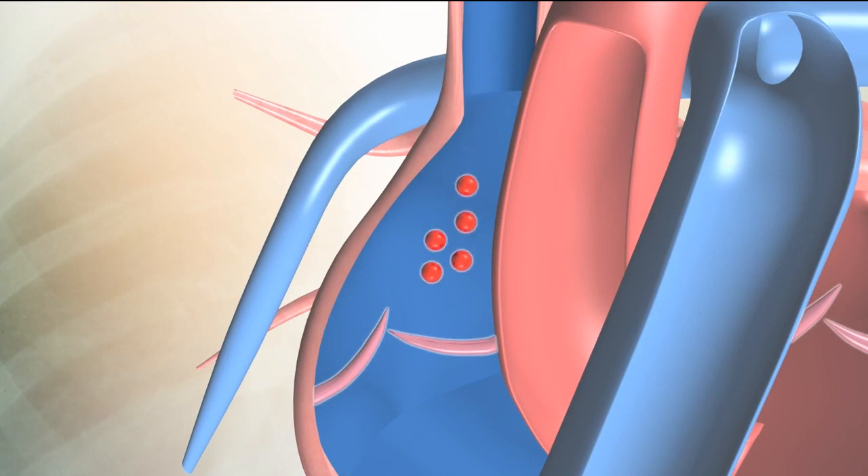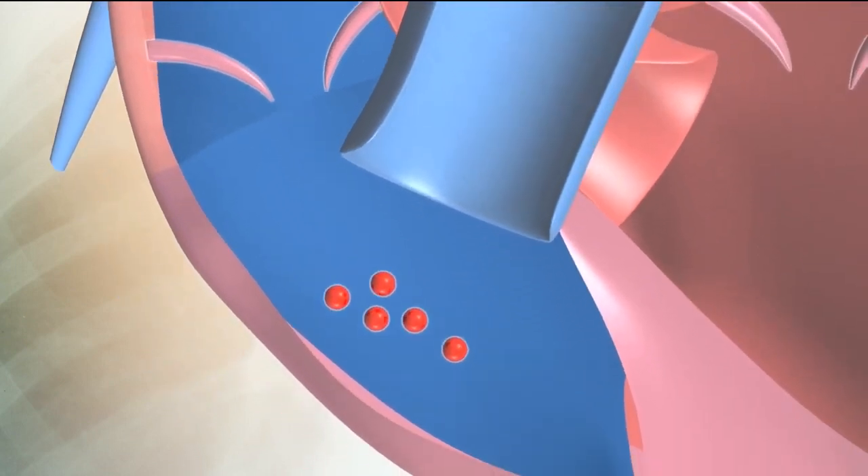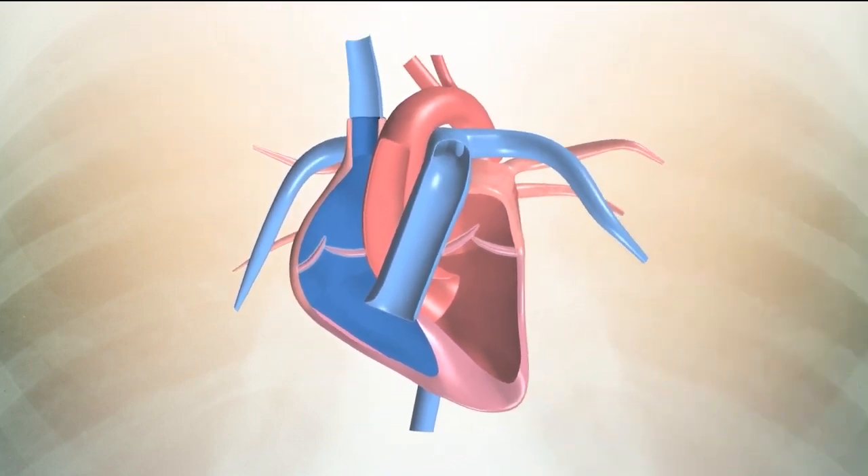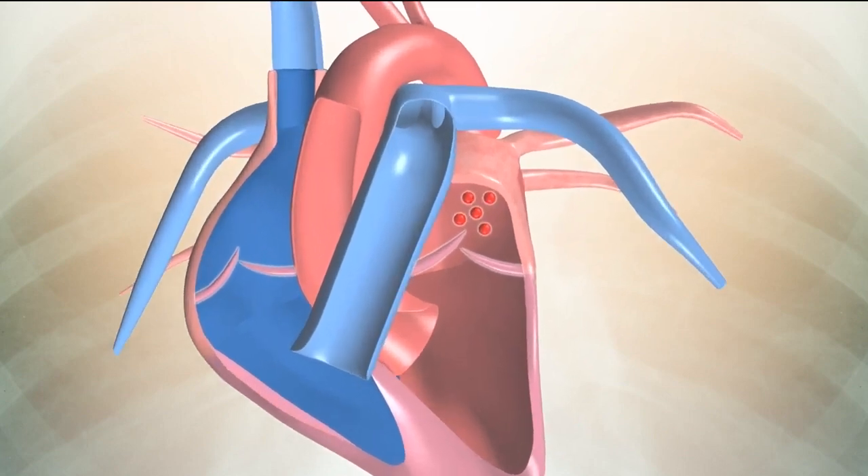The blood then passes into the right ventricle. The right ventricle squeezes the blood into the lungs through the pulmonary artery. The blood picks up a new supply of oxygen in the lungs.